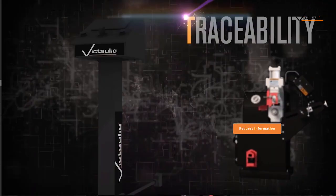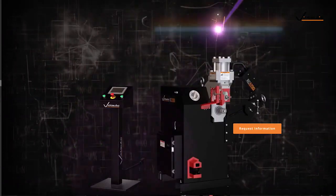Victaulic is still the leader in roll grooving technologies, and today we're bringing accuracy, repeatability, traceability, and safety to all our tools moving forward. Our customers have confidence in our tools because they're the safest tools on the market, they create the most accurate grooves, and they have the durability to last for decades on the job site.